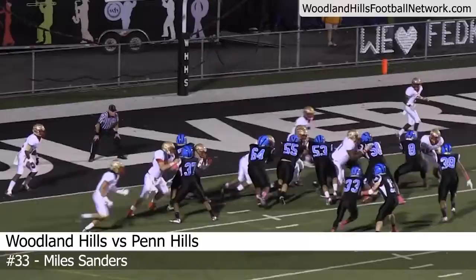Motion man from left to right is Tom Green. Handoff goes to Miles Sanders. Cuts it back inside, gathers his balance, and into the end zone for a 3-yard Woodland Hills touchdown.